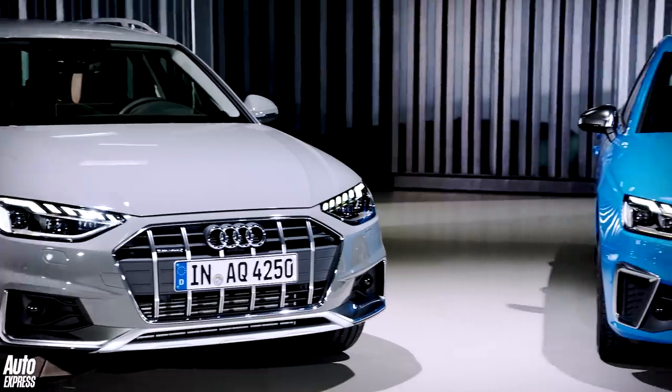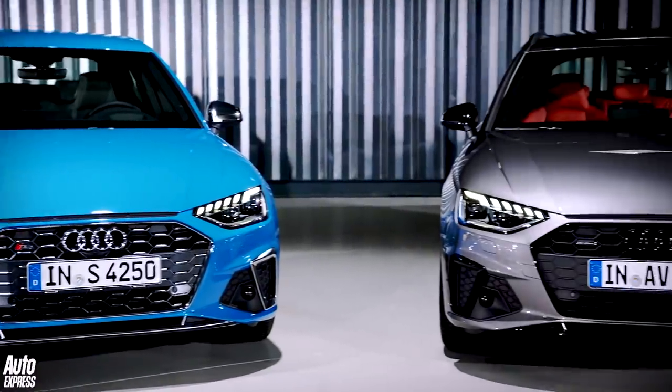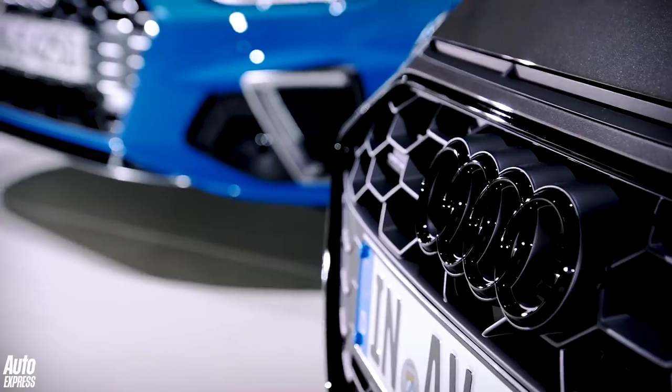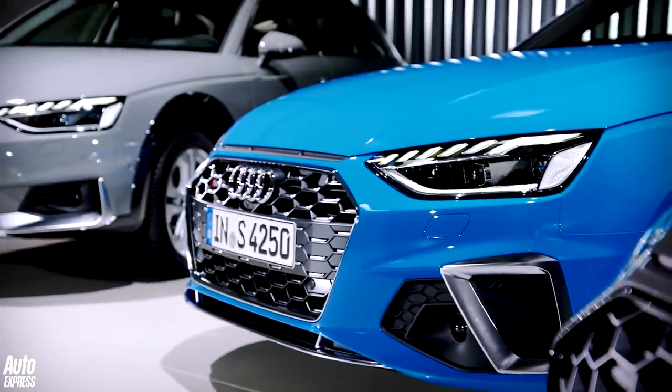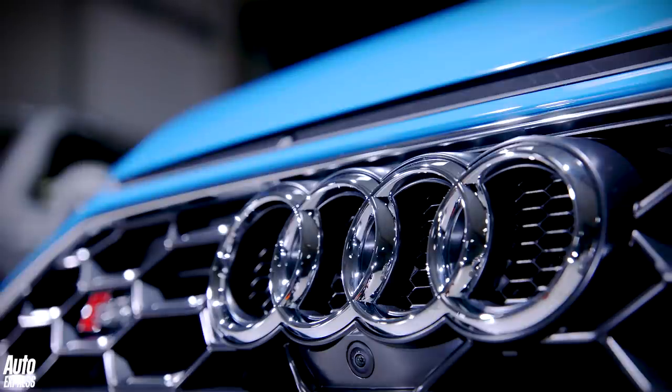So, the Audi A4 then. With BMW launching a new 3 Series and Jaguar revealing a facelifted XE, the A4 was looking a little stale. That's why it's had a midlife refresh to fight back. But what has exactly changed?